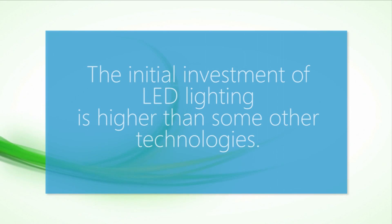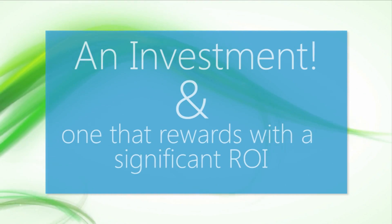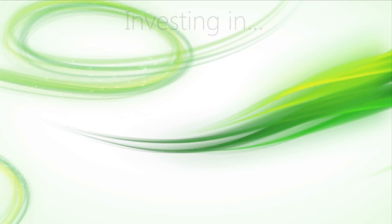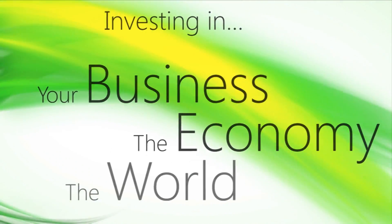The initial investment of LED lighting is higher than some other technologies, but it's just that — an investment. One that rewards a significant return on investment. By using solid-state lighting technology, you're investing in your business, the economy, and the world.